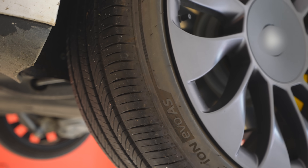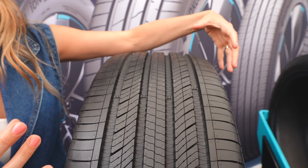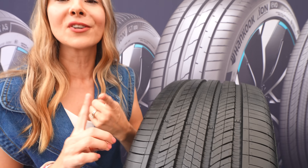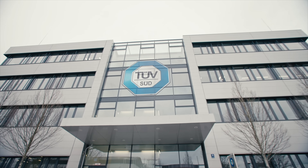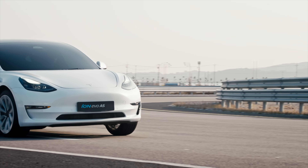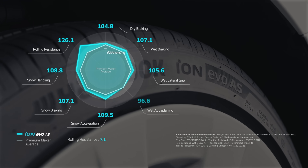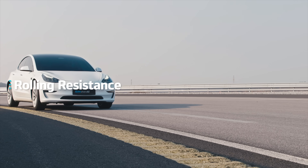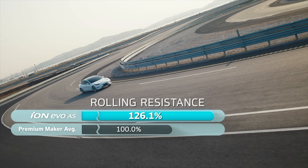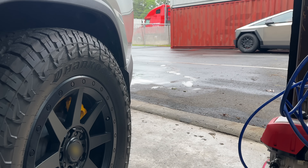Take a look at these 3D sipes in the main tread — they help keep the optimal shape and grip in all different kinds of climates, whether it's dry, wet, or even light snow. TÜV SÜD, one of the biggest testing and certification groups in the world, tested a performance Model 3 and found Hankook Ion Evos to perform significantly better against other major tire manufacturers in metrics like rolling resistance, dry and wet braking, snow acceleration, and snow handling.